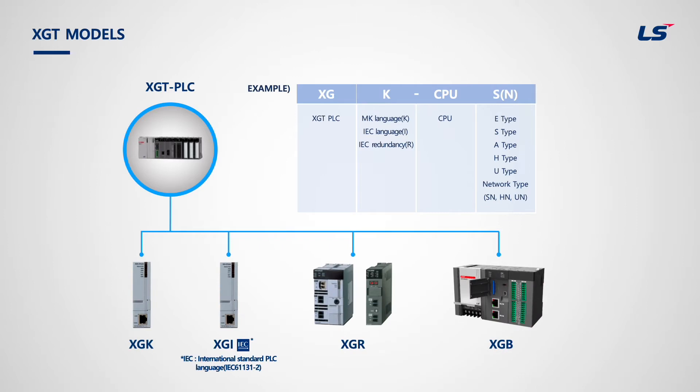XGK, XGI, and XGR are modular types. A modular type PLC has each configuration element as a module of a specific size. Customers can combine different modules based on their needs. A modular type PLC has the power, CPU, communication, digital input-digital output, and special units separated into individual modules.